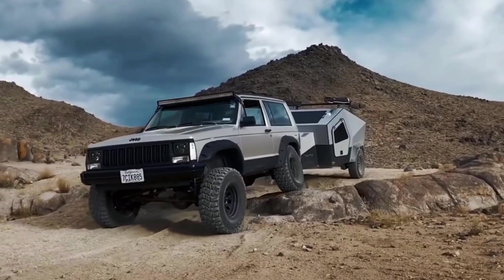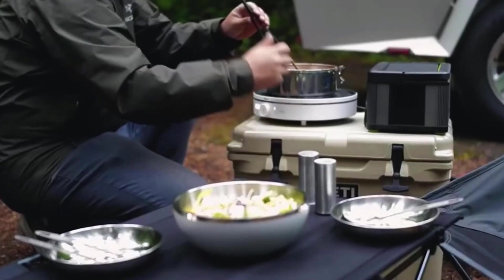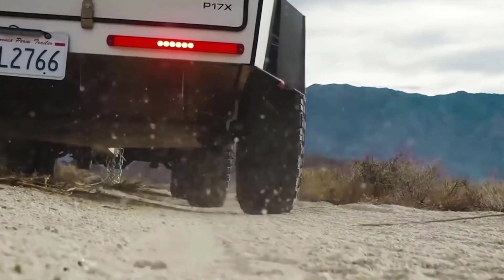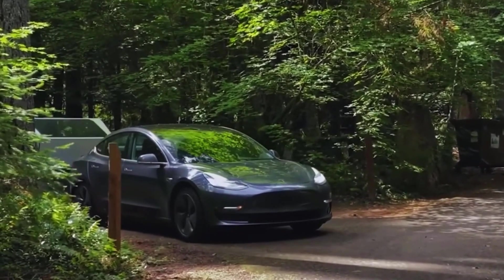and is well insulated with 8.7-inch thick R14 material. The kitchen is fully electric, with a refrigerator, freezer, and double induction burner. Solar panels provide extra power.